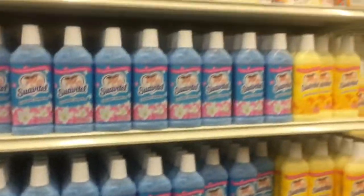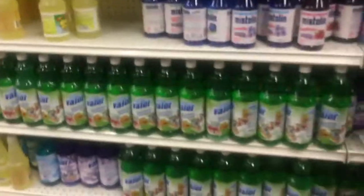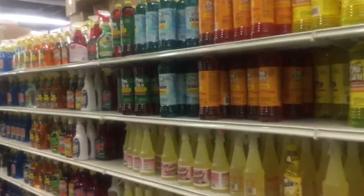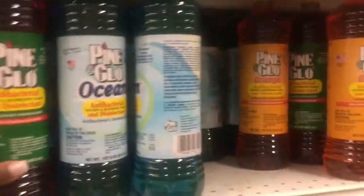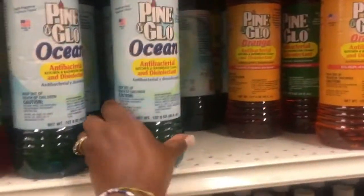As you can see, they're stocked up. Look at the Fine Glow — the Fine Glow is stocked up. I like this — the Awesome is good, my favorite Pine is back, it's here. And also this antibacterial disinfectant, don't forget that.